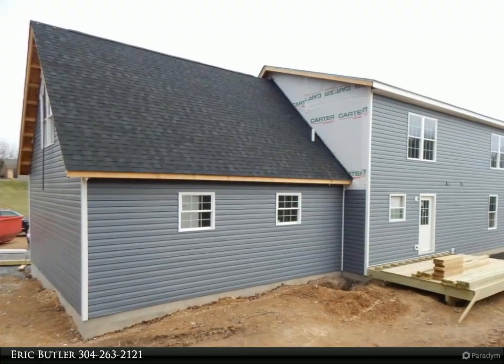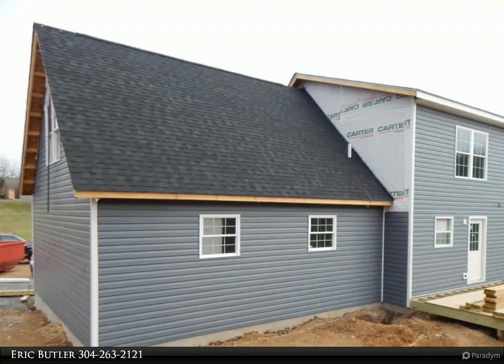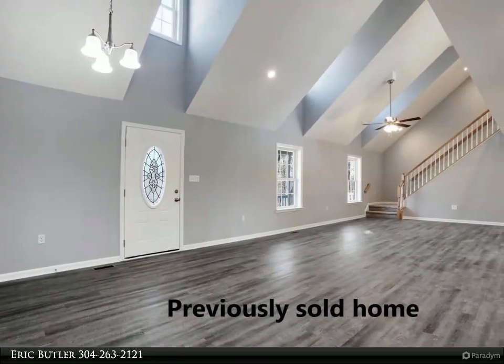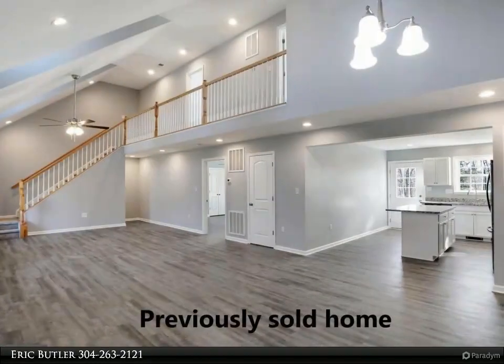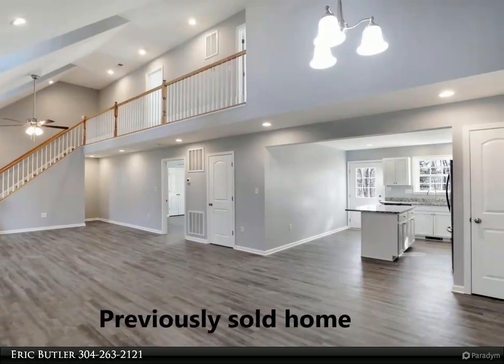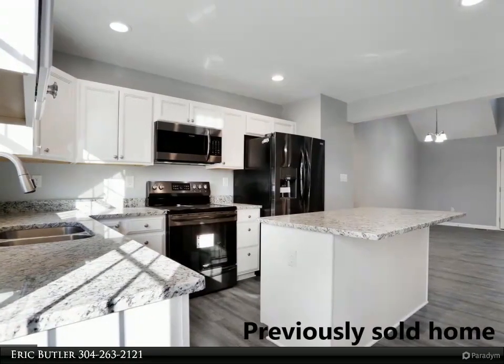This home will be move-in ready in 30 days. 2,134 square feet with a finished bonus room above the garage. Three bedrooms, 2.5 baths, master on the main level, large open floor plan with vaulted ceilings, granite countertops, 24x24 garage, 12x12 rear deck, 5x38 covered front porch, dual zone heating and air conditioning, and more.